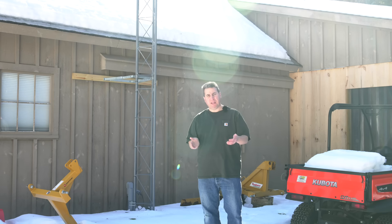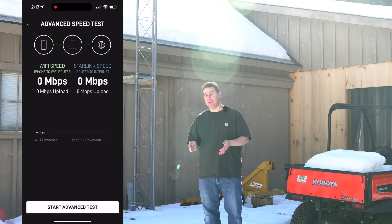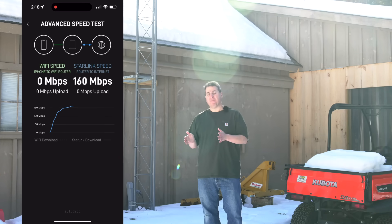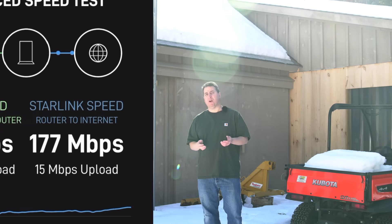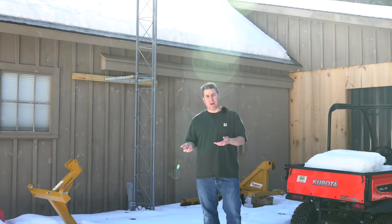If you do the speed test correctly you want to choose the advanced test. This tests the dish to the Starlink satellite — that is your true internet speed. From there you have to determine what's going on in your home network. But there is a way you can cheat the system: what happens with the Starlink router is it puts out a Wi-Fi signal.